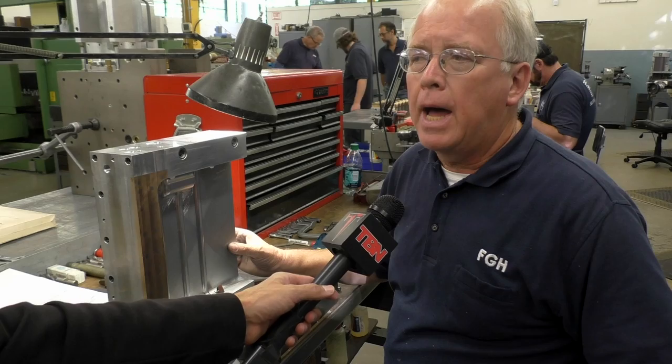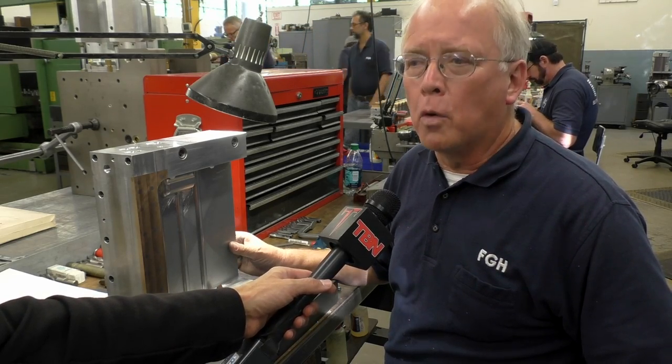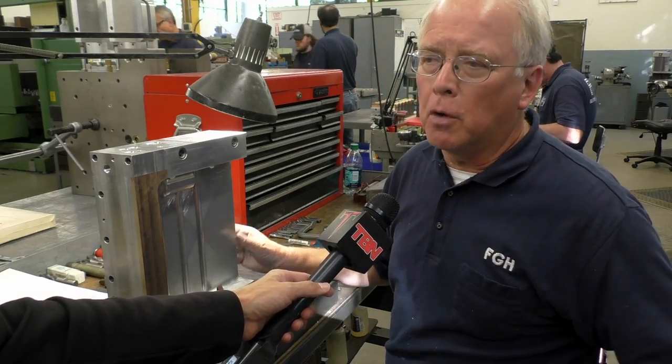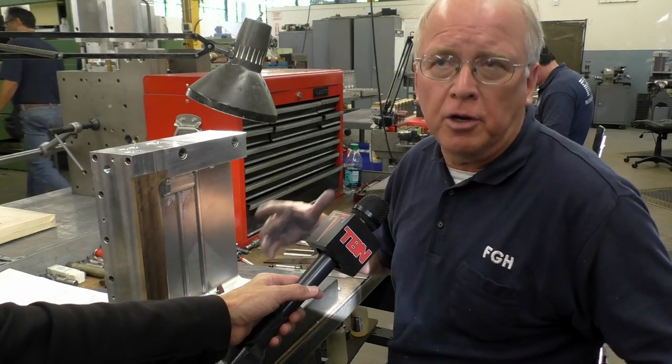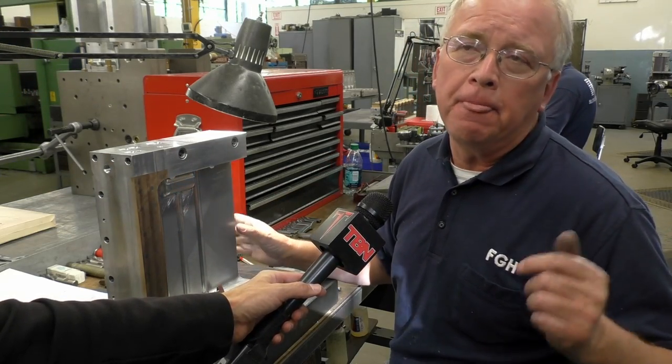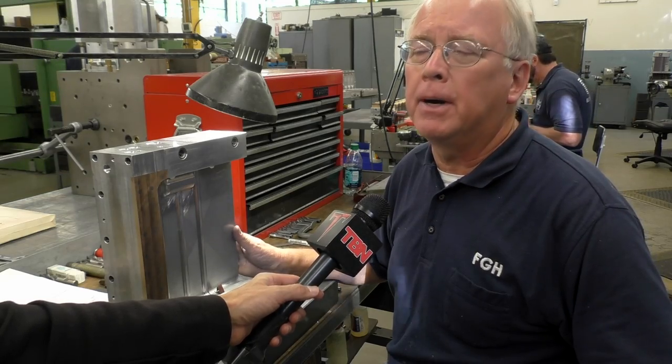He believes eventually there will be more work, even though over the past 20 years a lot of production in this country went overseas for cheaper labor. He has a feeling it's making a comeback. Many states and the federal government have renewed efforts to emphasize technical careers, and according to the U.S. Department of Labor, tool and die job opportunities are expected to increase over the next few years. Explore the possibilities with your high school guidance counselor. Reporting: Mark Montaigne, TBN.